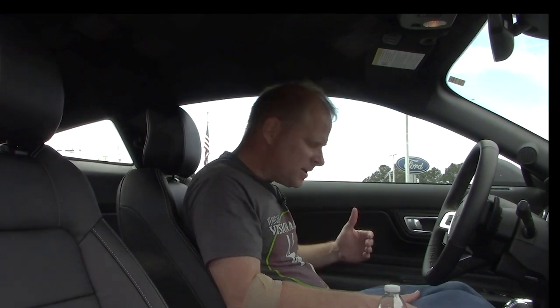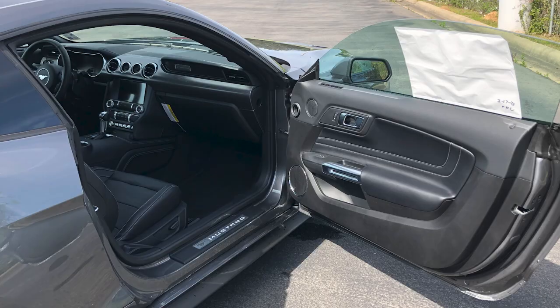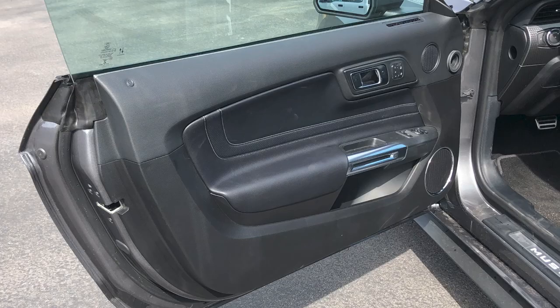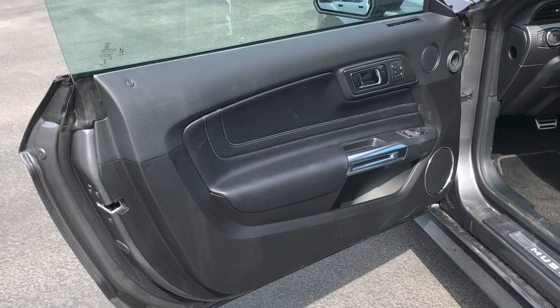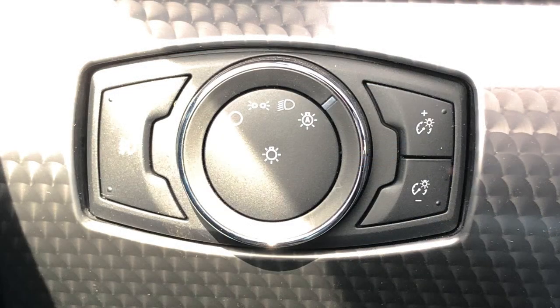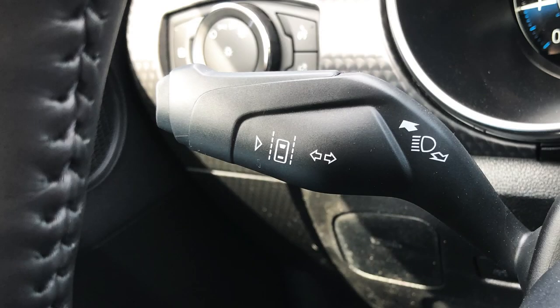Let's talk about the interior. You have nice comfortable seats with reasonable bolstering — enough to keep you in place driving spiritedly or even on the track, but not so much that it's uncomfortable. You have all the typical features, three different settings for seat memory on the driver's side, and all your controls for headlights. Over here on the left side of the steering wheel — if your Mustang is equipped — that's the blinker. Flip it up to go right, push it down to go left. I promise, it takes no energy or talent to use that feature.